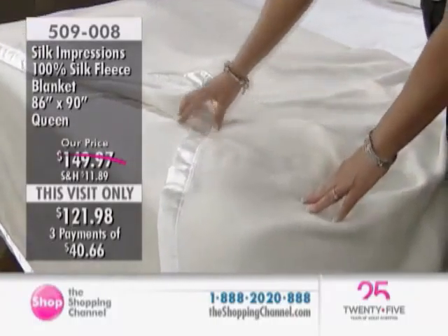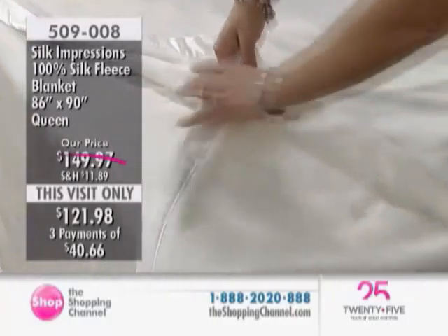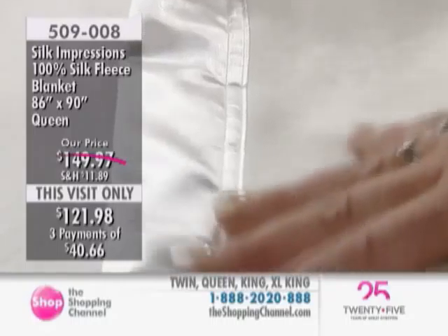Three interest-free payments. 100% silk fleece, in cream — lightweight yet durable. This is our Silk Impressions silk blanket that you are looking at.